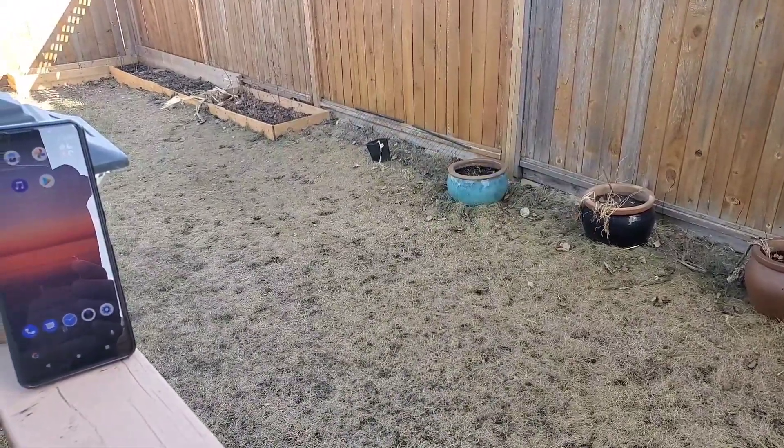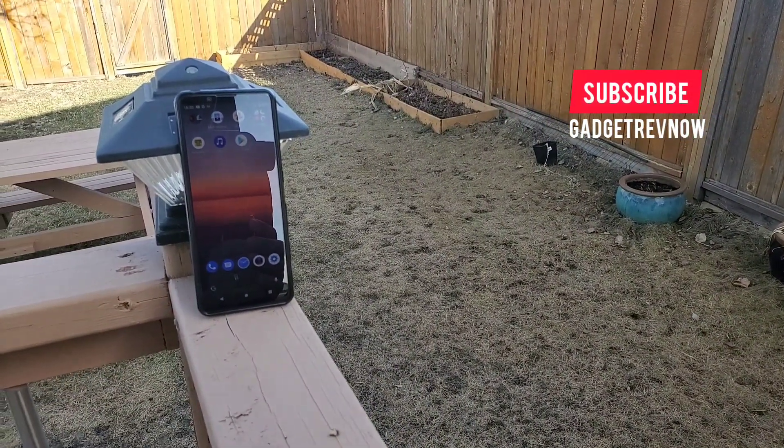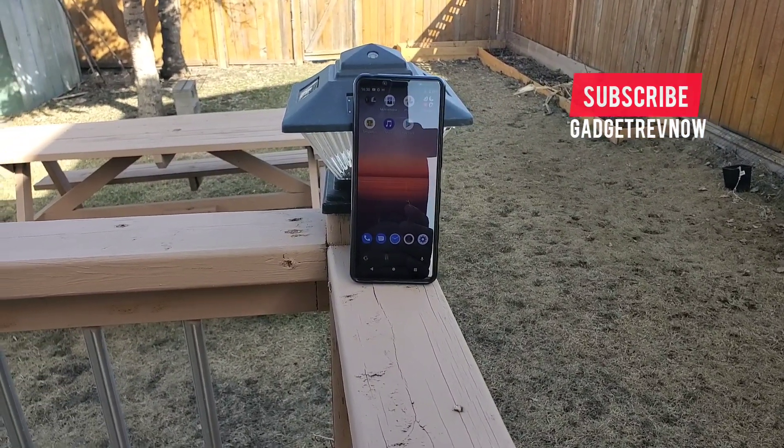Just a side note: if you own a Sony Xperia 5 Mark II, we're making more videos about this phone in the future. Make sure to hit that subscribe button to see more videos like this. We're uploading daily.